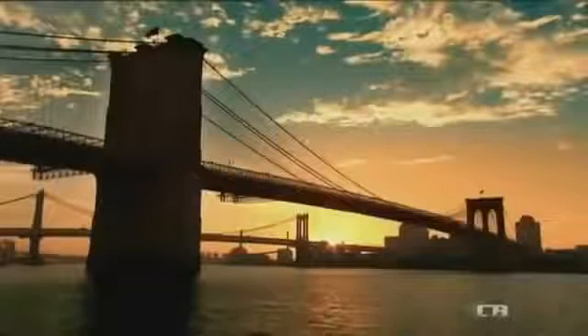By uniting Manhattan with Brooklyn, the Great Bridge unites the metropolis with its workforce and helps create modern New York City. Every day, the Brooklyn Bridge carries over 140,000 vehicles and thousands more pedestrians. To this day, the Brooklyn Bridge remains an engineering masterpiece — as vital now as it was over a century ago.